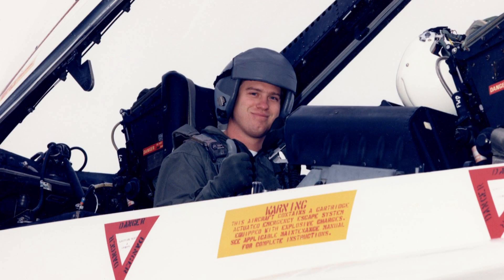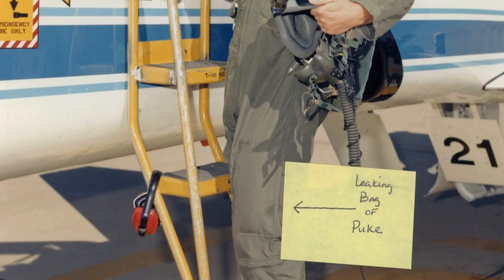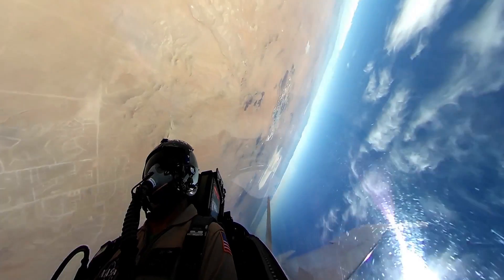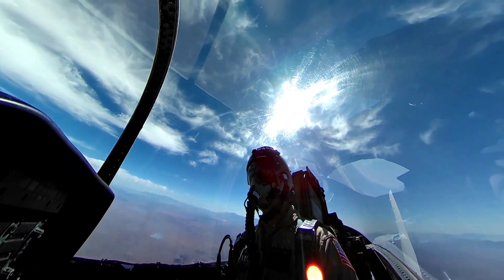About two months later I tried another flight, and it went better as they said it would, though I still got sick. Eventually, as time went on, I committed to flying, and I've got about 800 hours in about 12 different types of aircraft now.